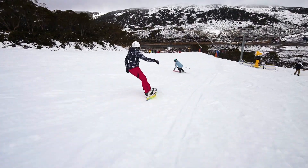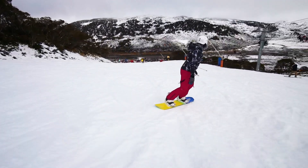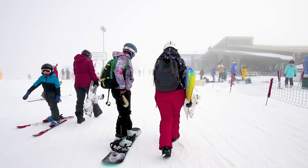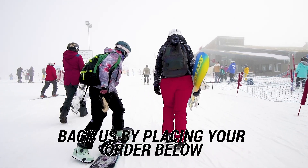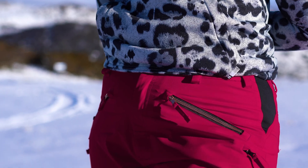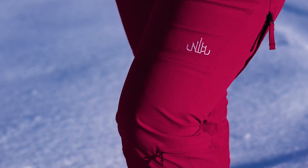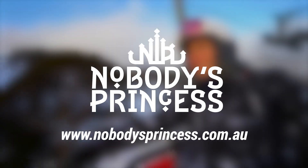After testing these pants on the snow, we're excited to be changing the game for women who ski, snowboard and enjoy being outdoors in the snow. With delivery worldwide expected at the end of October 2021, now is the time to back us by placing your order. Get to know our pants with the full list of features, size guides and measurements further down this page, and get on board with the best fitting snow pants for women ever. Made by women, for women, by Nobody's Princess.